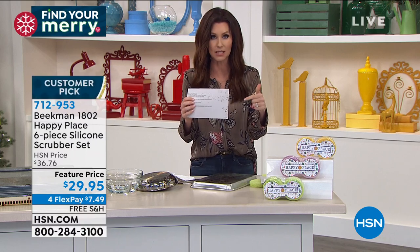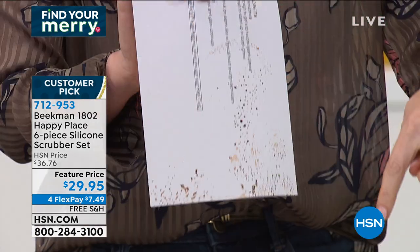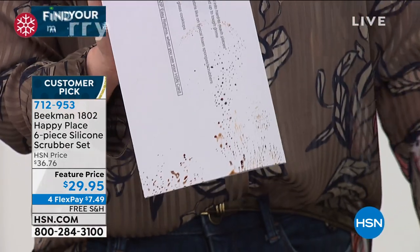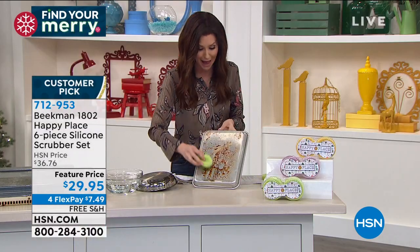Just to show you how real the messes are here at HSN — I've got a little card that accidentally touched the mess on this pan, got on my hands. That's just to show you it really is a real mess.